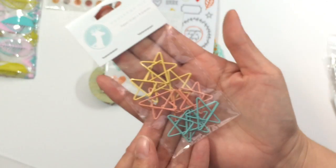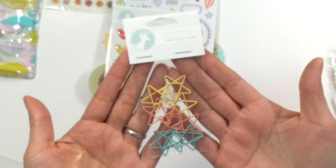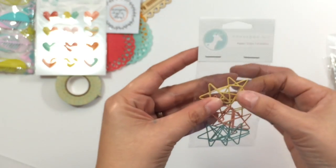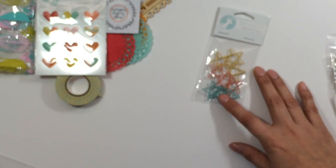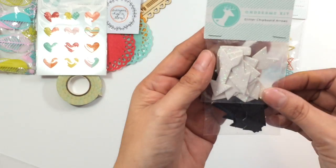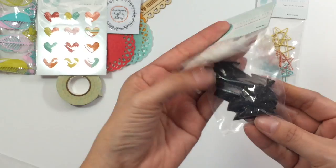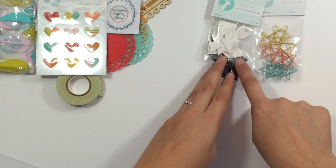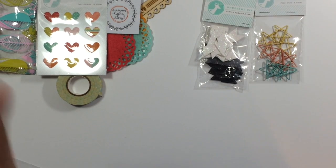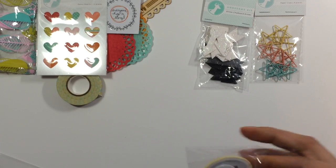Paperclips. You get star paperclips. I'm not going to open this because I'm going to put this in a giveaway. This is just something I wouldn't use. You get these arrows and they're glittered arrows. They're black arrows and white ones. This is something that I would not use. I'm going to try and be better about not keeping what I normally don't use, so my stash won't continue to grow.